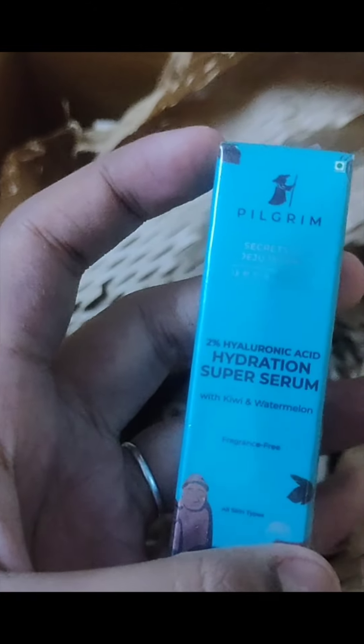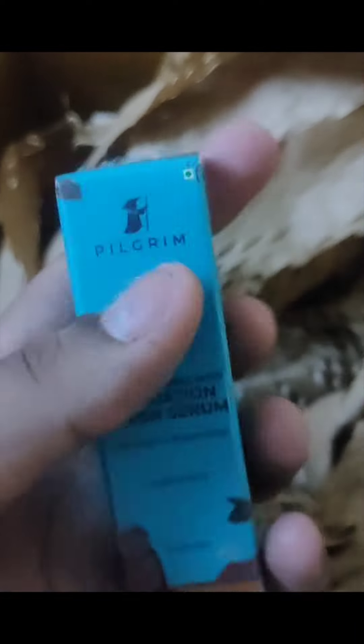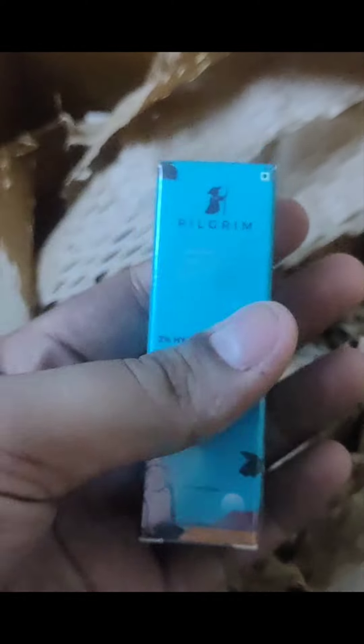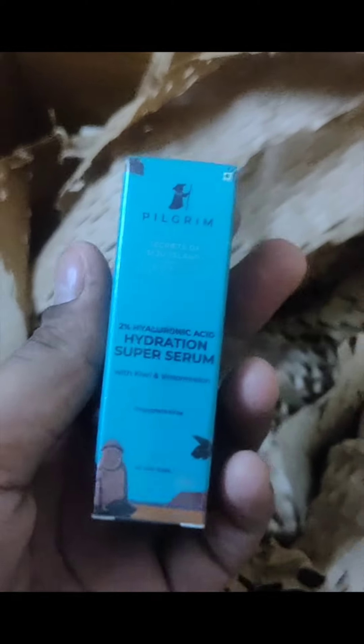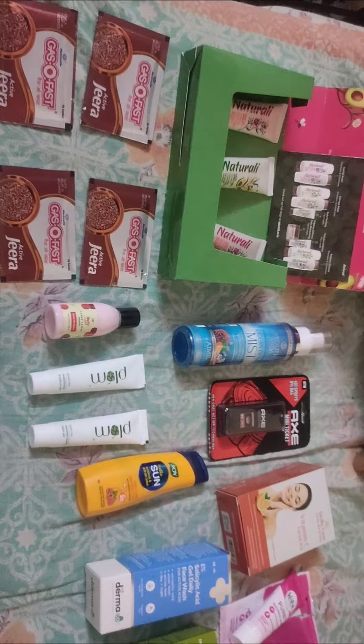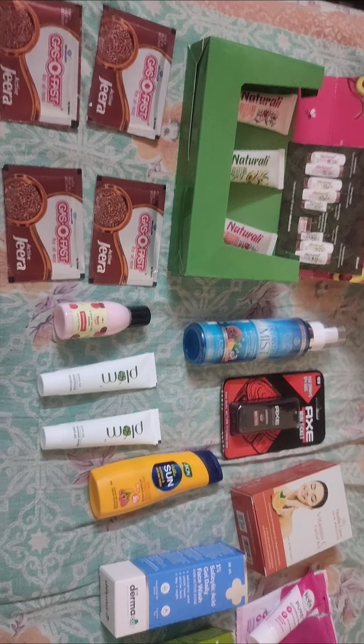This was also 0 trial point. And this is Pilgrim — I ordered Pilgrim 2% hyaluronic acid hydration super serum. I also ordered Pilgrim vitamin C serum — it was very good but somehow I selected it differently. This was one trial point. So guys, I ordered these products for 0 trial points and I ordered some for 6 trial points.